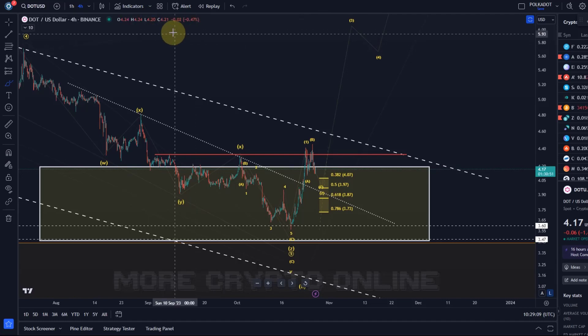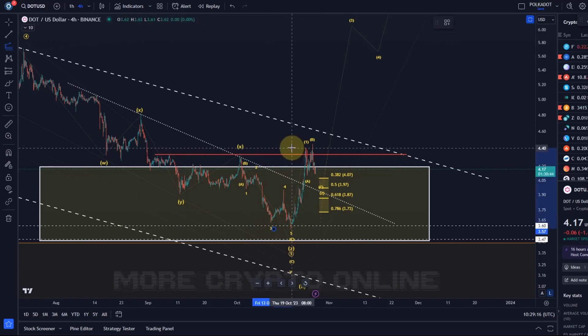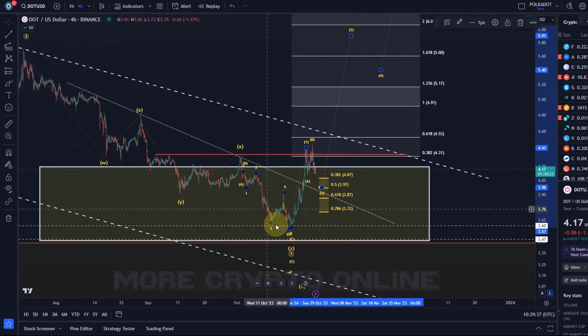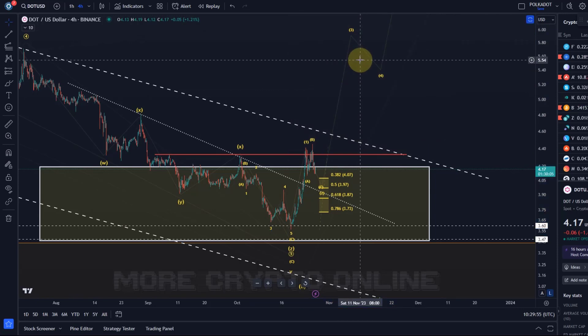I can't give you a target yet for the third wave because we haven't got a low in place. But if I just assume we might come down to $3.97 — which is speculative — then I'd like to see at least $4.91, better $5.17, and even better $5.60. These are the levels to expect in a third wave. The microstructure isn't very clear — I'd count it as an impulse but can't rule out a diagonal. So I'm highlighting $4.91, but better would be $5.17 — and the higher the better, really, as long as it doesn't get too overheated.